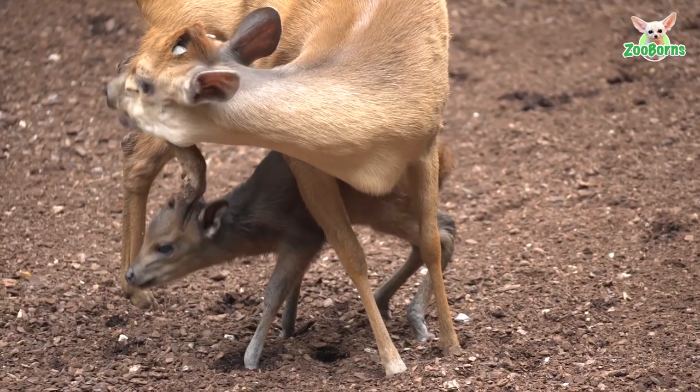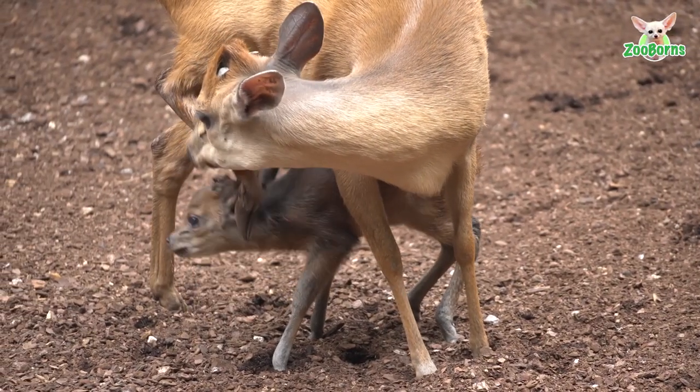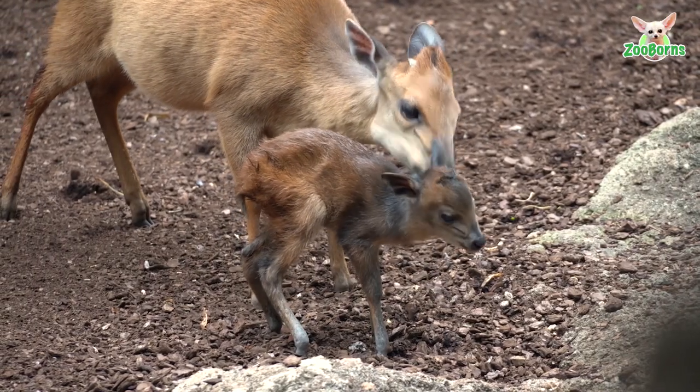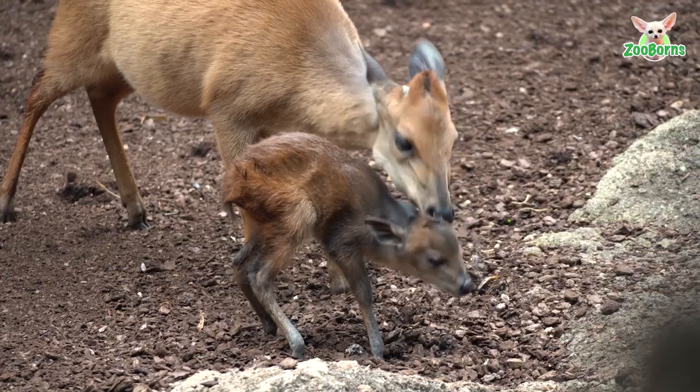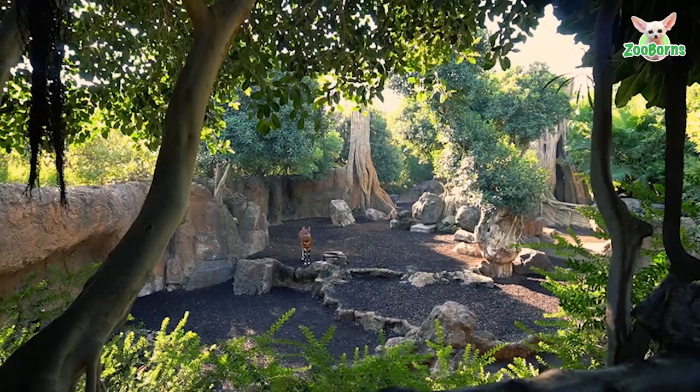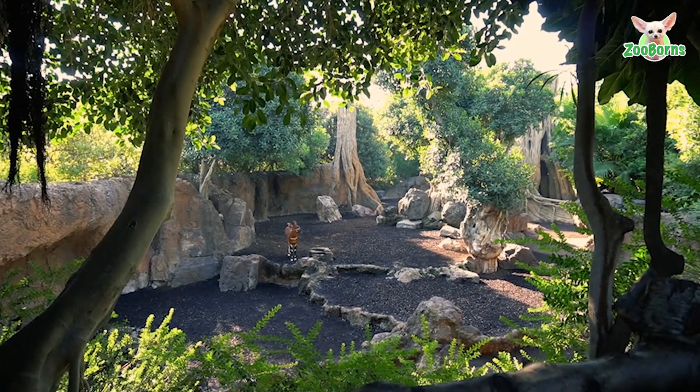An important thing is that here at Biopark Valencia there is only one place in Spain where we can visit, see, and observe this species. The group of Natal Duikers that we have at Biopark is located within an area of equatorial woodland.